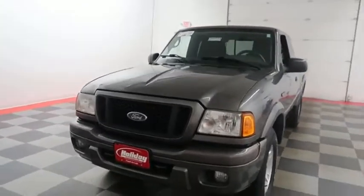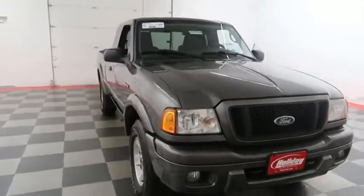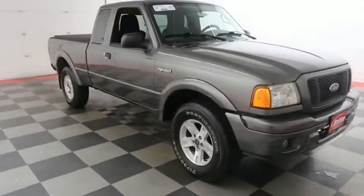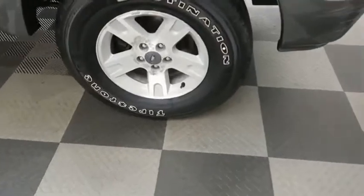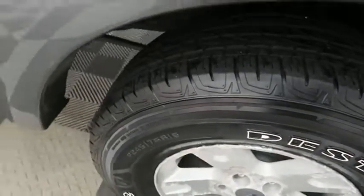We're gonna start right away up front where you have factory fog lamps and easy-access heavy-duty tow hooks. Looking down the passenger side, you have alloy wheels wrapped with Firestone Destination tires.